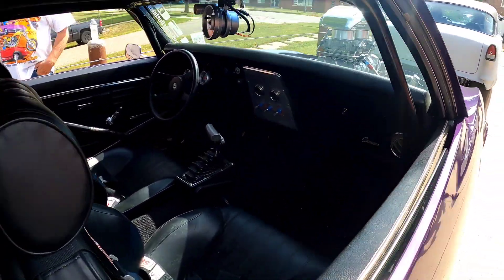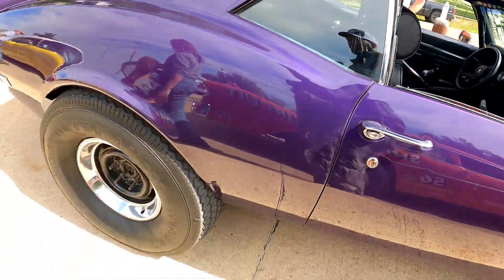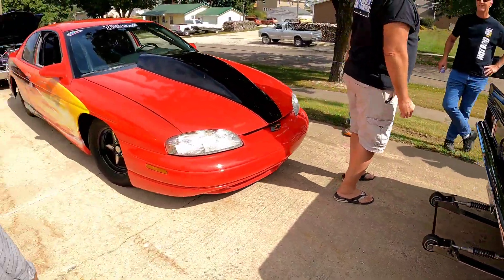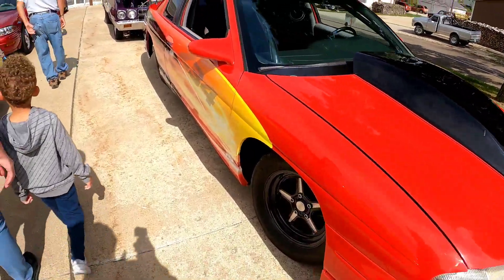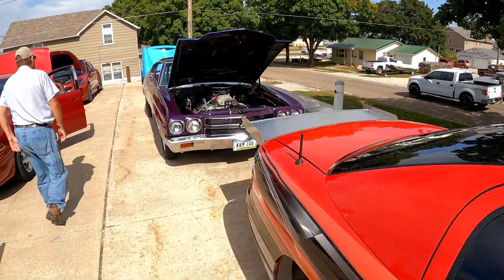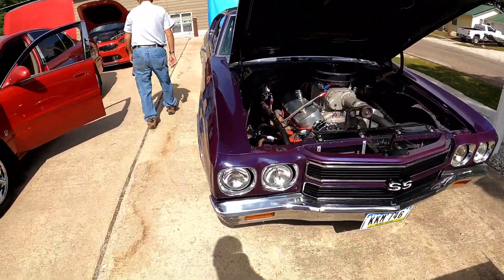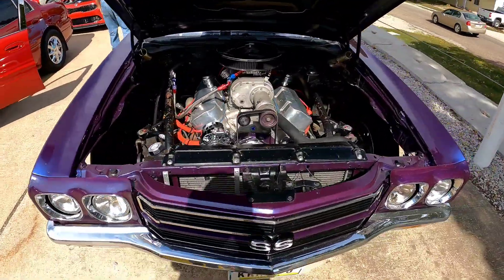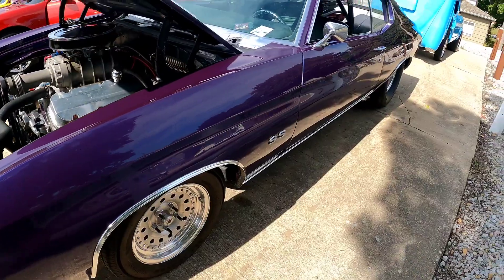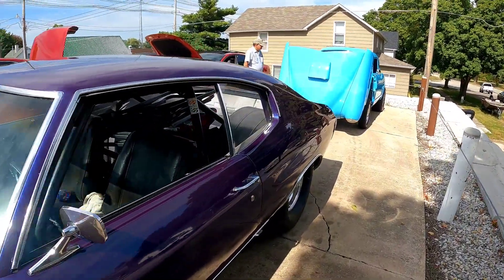Nice purple. Plain simple interior, big ass tires. There's a couple of cars here y'all gonna see from my previous videos. Town is so small you don't even see everybody's cars. This purple is almost like that one in the front but this one got a little more pearl in it.